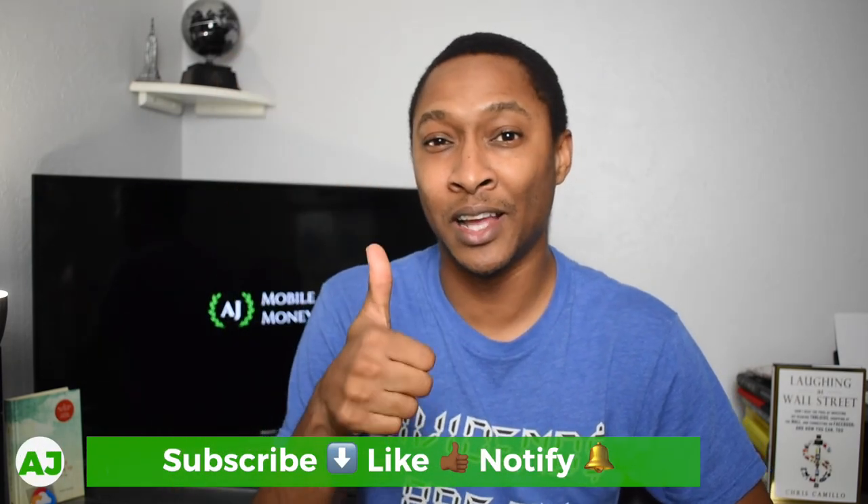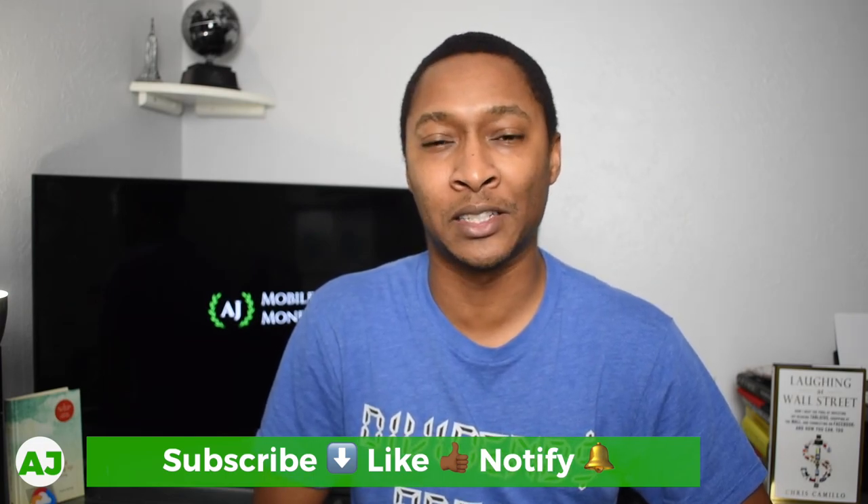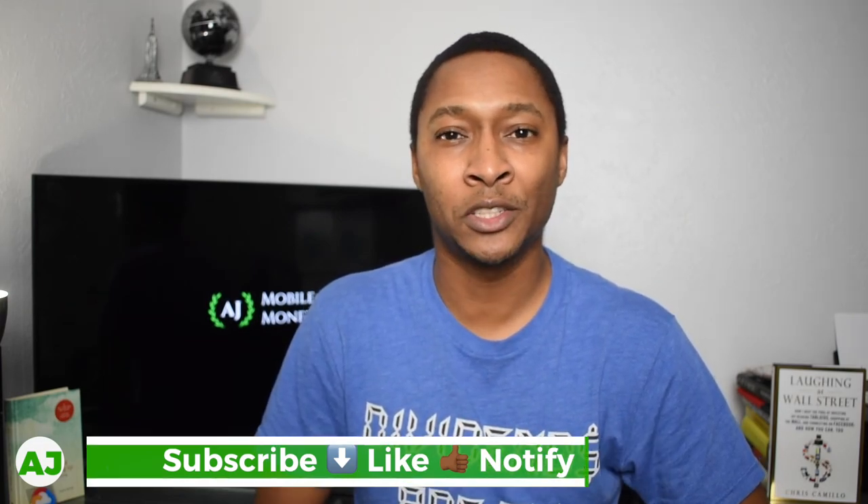If you already have the app, go ahead and check it out. If you don't, make sure you use my referral link and you'll get a $5 bonus once you transfer money to a friend or a family member. Thanks for watching this video. If you're not a current member of the Mobile Money Nation, make sure you hit that subscribe button down below, hit the like button, and also hit the notification bell so you'll be notified the next time I make a video. Thanks for watching, guys — have a great day.